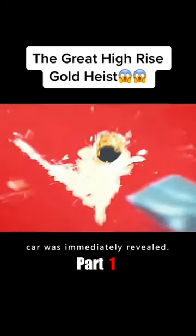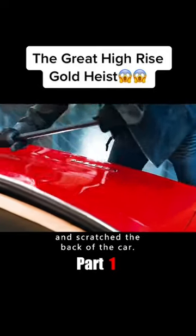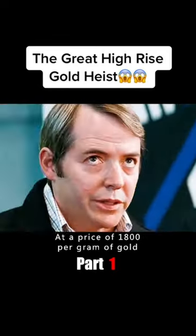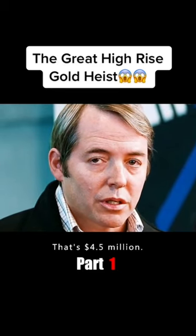He scratched the paint, and the shiny gold of the car was immediately revealed. The man then used a crowbar and scratched the back of the car. Oh my God — this man had made a car out of gold! The car had at least 1.7 tons of gold; at a price of $1,800 per gram, that's $4.5 million dollars.